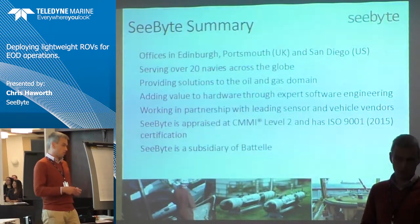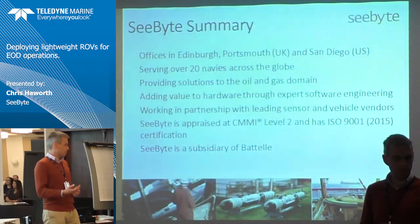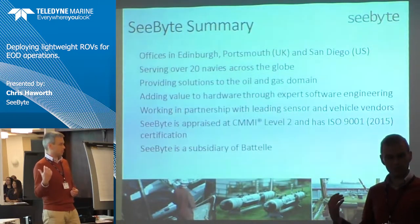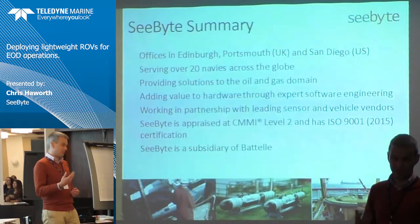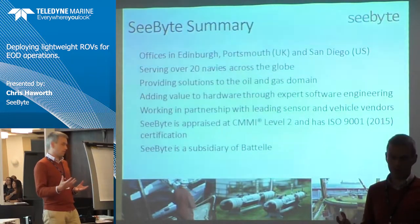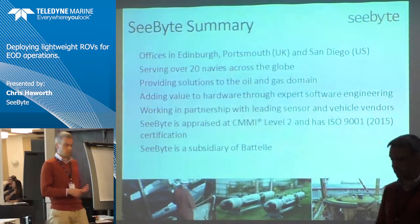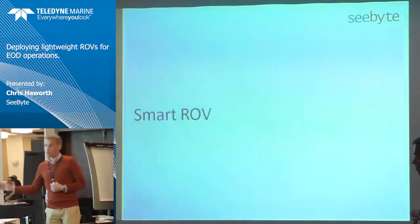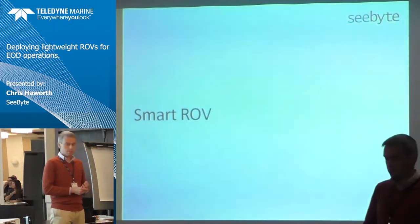We are a smart software company — one part of a project team. What we were doing was adding capability to a configuration with an awful lot of Teledyne parts: the ROV, the sonar, the manipulator. We were adding sophistication on top of that to help the operator achieve what they wanted in the intervention task.